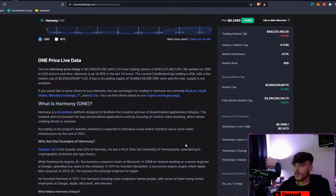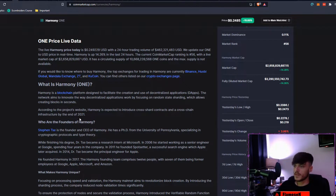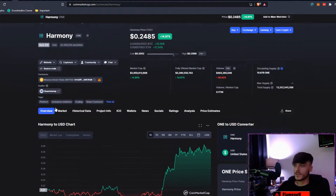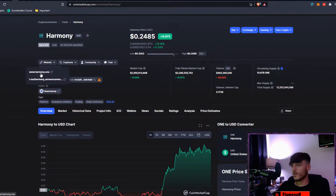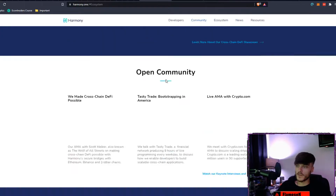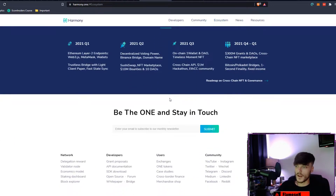Our all-time high was made about an hour ago at $0.2569, and we're currently down around 3% from then. If you don't know what Harmony ONE is — Harmony is a blockchain platform designed to facilitate the creation and use of decentralized applications. The network focuses on random state sharding, which allows creating blocks in seconds. They're expected to introduce cross-shard contracts and cross-chain infrastructure by the end of 2021.